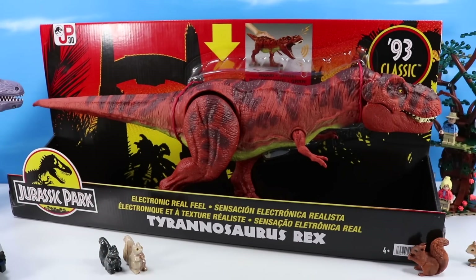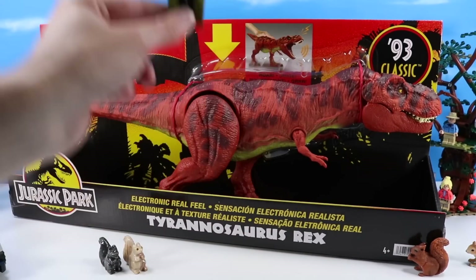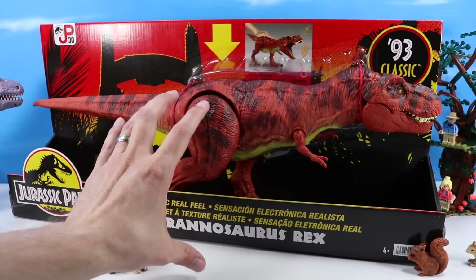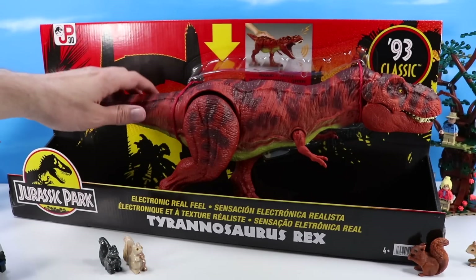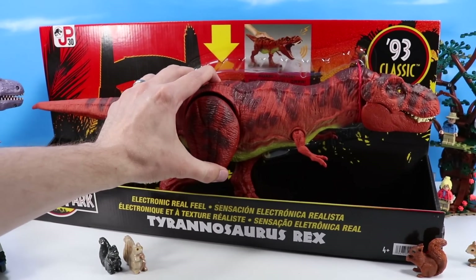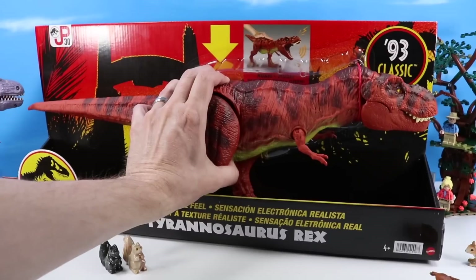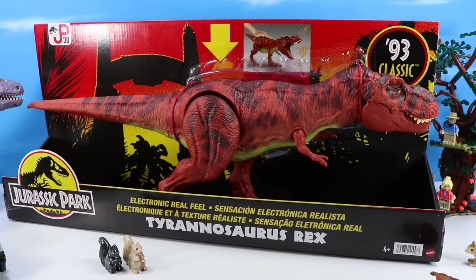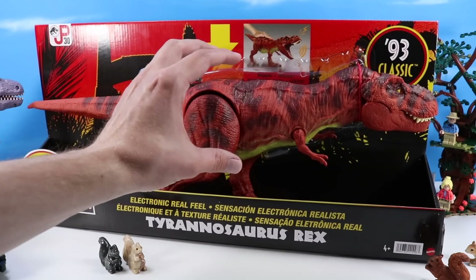Today we have Mattel's recreation of the 93 classic and for the most part it feels really spot-on accurate — maybe just slightly smaller. It measures about 21 inches in length and stands about 8 inches tall. The most exciting thing is they've tried to replicate the real feel, so on the tail and body section we've got a squishiness to it. Much like the original it had sound effects — the original you would stomp on the ground for thunderous foot booming sound effects.